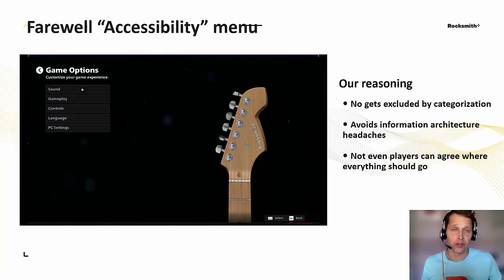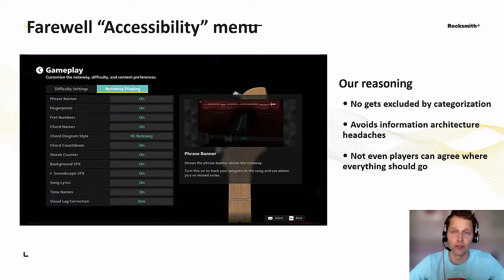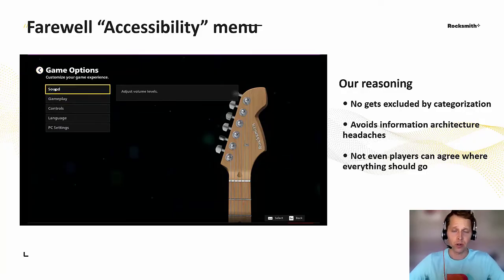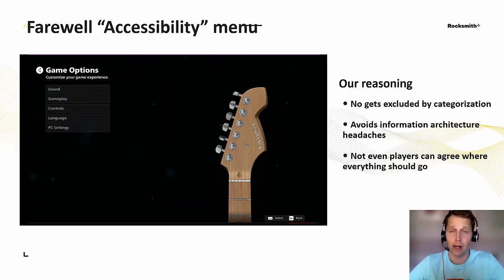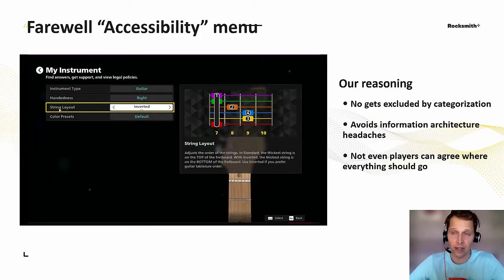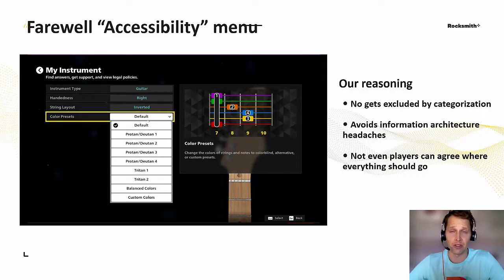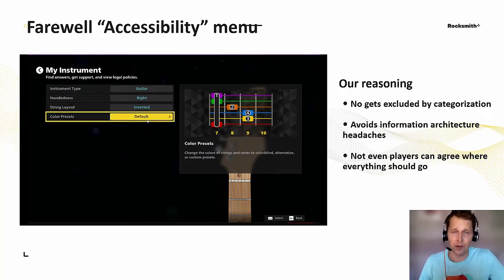On a final note, you may have noticed that none of these features are available from a dedicated accessibility menu. That's because we don't have one — we found it impossible to draw the line between standard and accessibility settings because it all basically comes down to some form of customization over another. Our approach is just to put the settings where they're most likely to be used.